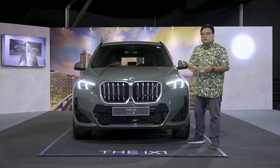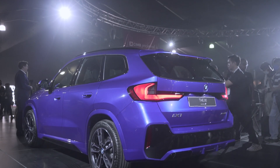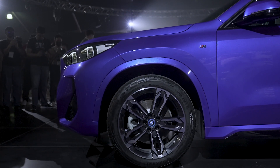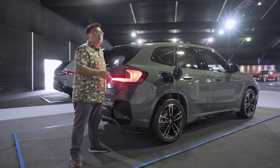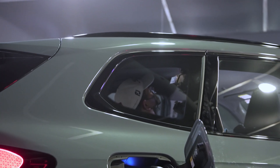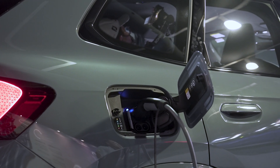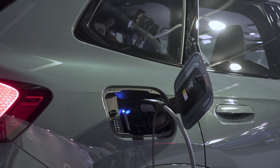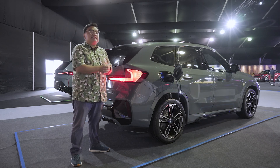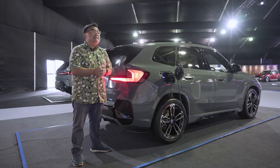Maximum range, BMW claims, is around 440 km over a WLTP test cycle, and the battery pack is around 65 kWh. As for charging, the iX1 can take up to 11 kW for AC or up to 130 kW for DC fast charging — still relatively low because this runs the older 400V electrical architecture. Even so, at maximum speed, it can go from 10% to 80% SoC in under 30 minutes.